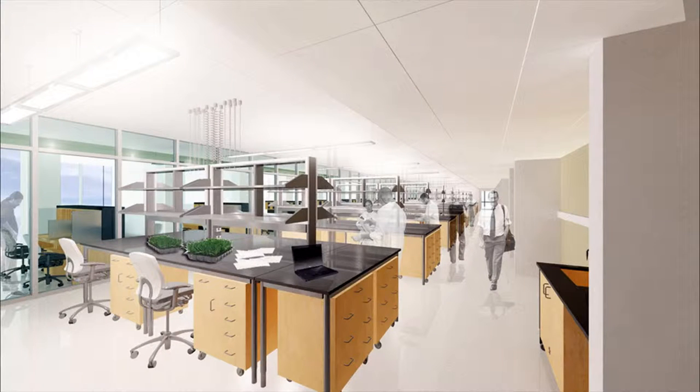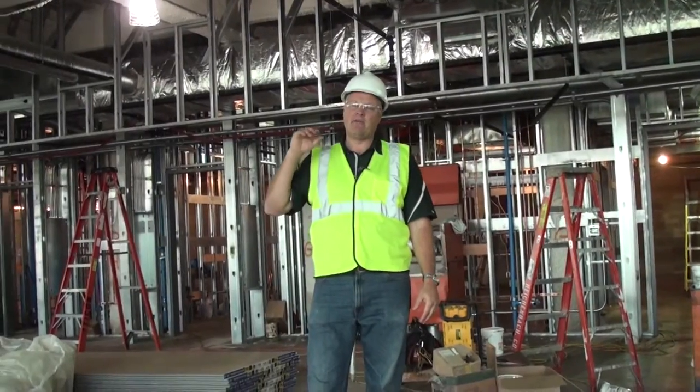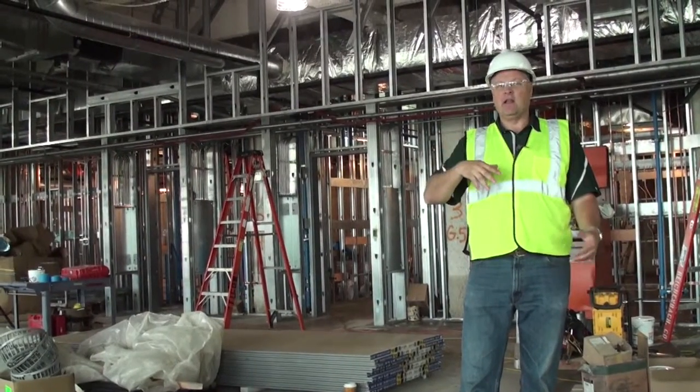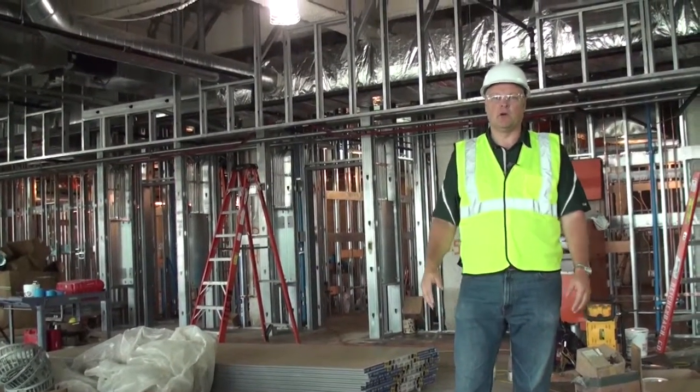From the west end to the east end is all lab spaces. So when you're working in this space, you can literally have an unobstructed view and be able to see outside and bring in all this natural light. It's a really great environment to do your work in.